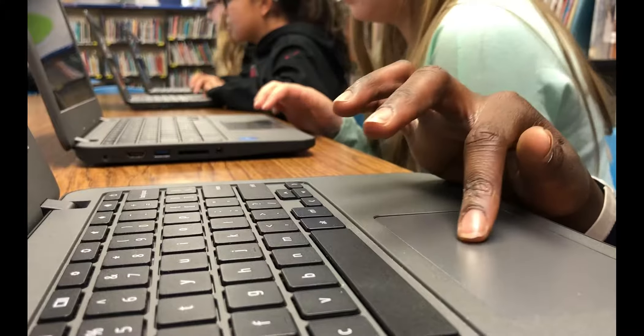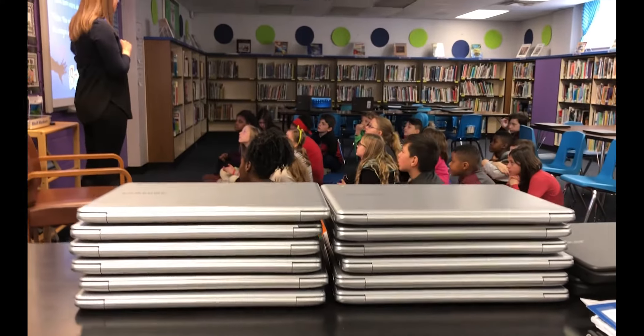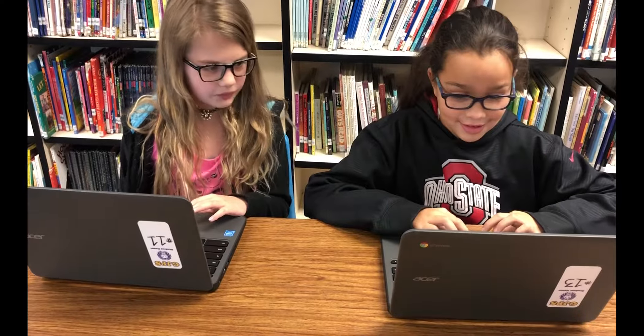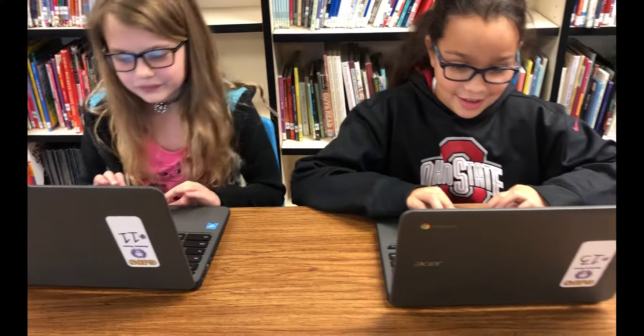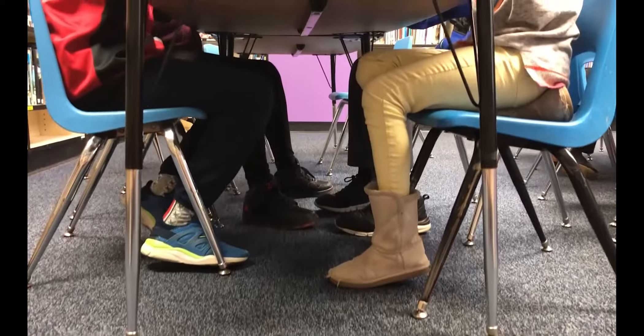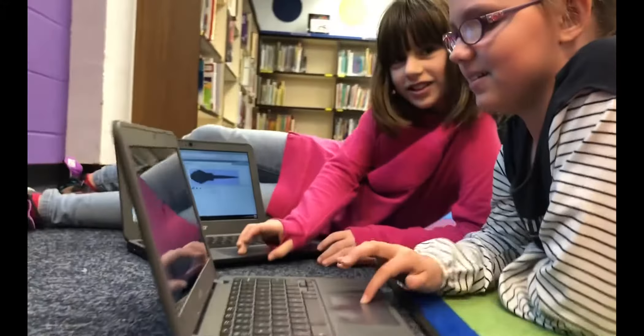I'm Cassie Mountain. I'm a third grade teacher at Jefferson. Before we would write and then we would type a piece, but some students would be so slow at typing that they wouldn't be able to produce much. And I feel like we've seen a huge improvement with just the volume of their typing.